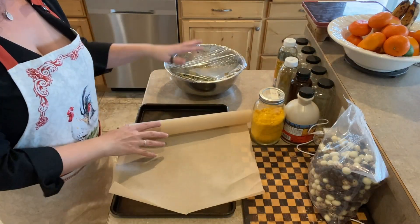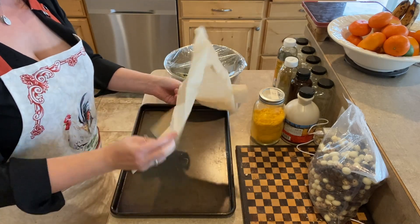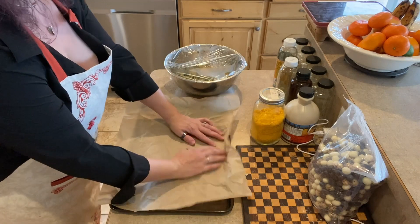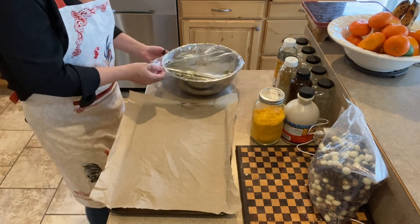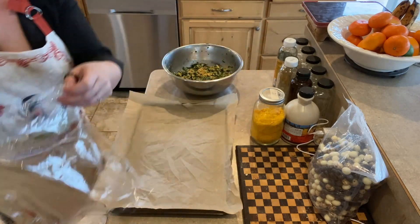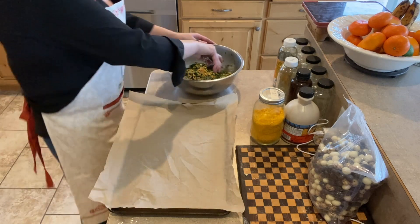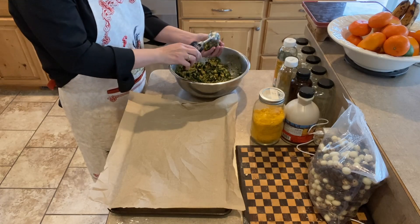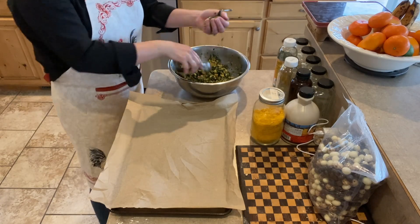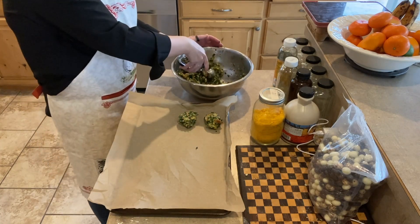We have also let the spinach mixture sit for a while, so we can get these formed up and also in the oven. I don't mind at all if they are just room temperature when I eat them — actually, I kind of prefer it. So it'll be fine if they're out of the oven for a while before we actually eat. We're aiming for a six o'clock dinner, by the way. Actually, I should just scoop these out first, and then I can form them.